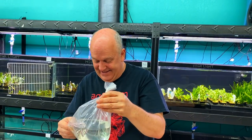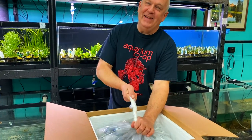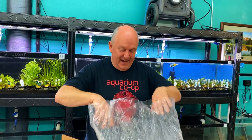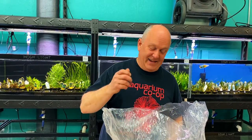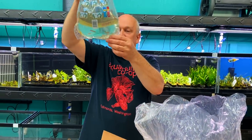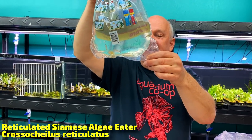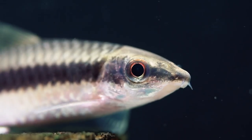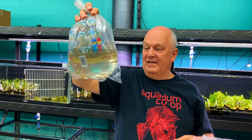Oh, I know what they are — these are reticulated siamese algae eaters. When they get bigger sometimes they're called fishnet siamese algae eaters because their scales are kind of outlined in black, looking like a net pattern. They eat algae really well — it's just everyone's afraid this must be a flying fox and not the other. There's actually a bunch of different siamese algae eaters.